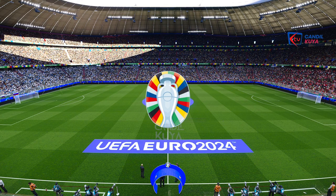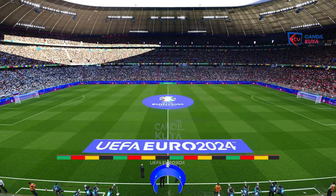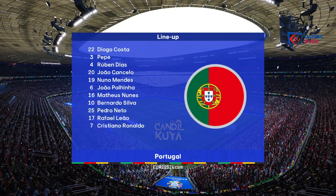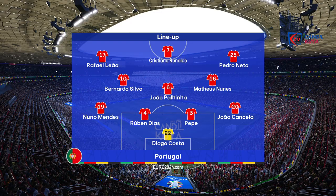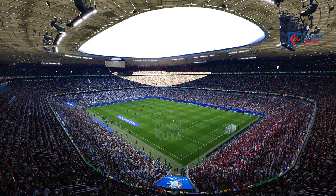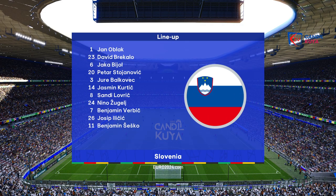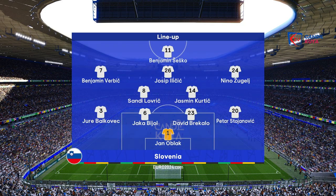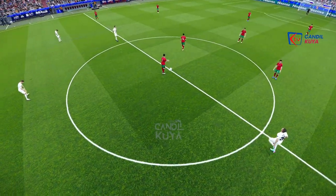Perfect blue skies, almost no wind, beautiful sunshine — these are ideal conditions. The formation is a 4-3-3, and the importance of this shape is not to allow the midfield three and the attacking three to become too detached from one another. If that happens, pressure can quickly be applied via the counter-attack and you can be exposed defensively. Compactness can't be compromised, and you need talkers, leaders, and people willing to organize things very quickly.